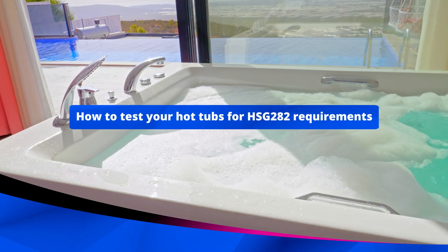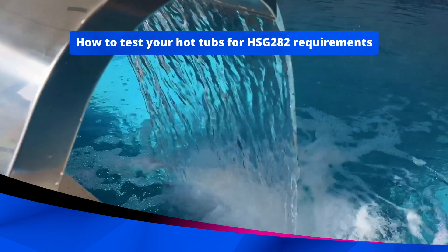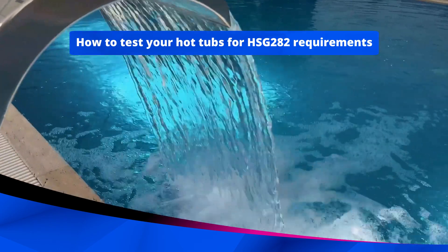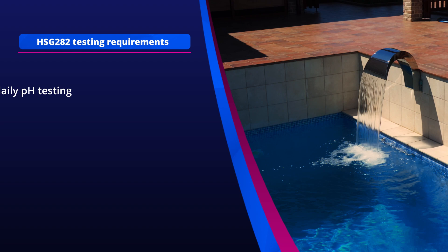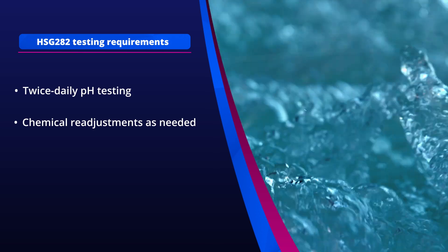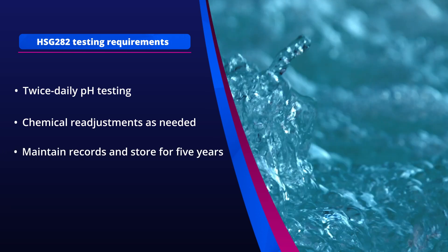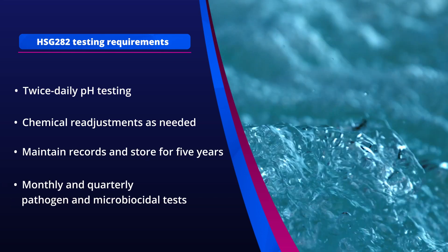Do you want to know how to test your hot tubs for HSG 282 compliance to avoid customer illness and legal risk? We're here to help. Testing and chemical adjustment is the best place to start for compliance, including twice daily pH testing, chemically adjusting your hot tub as needed, maintaining your records over five years, and finally conducting quarterly and monthly testing for pathogens and other germs.